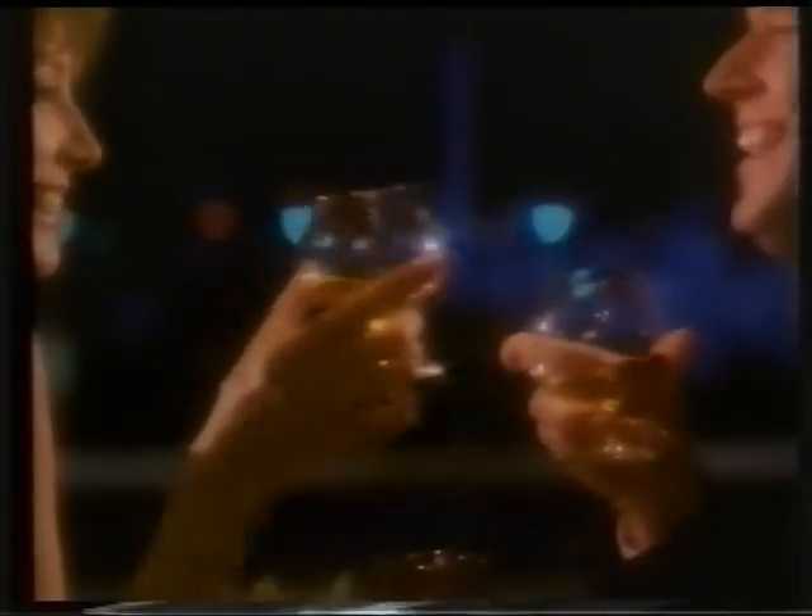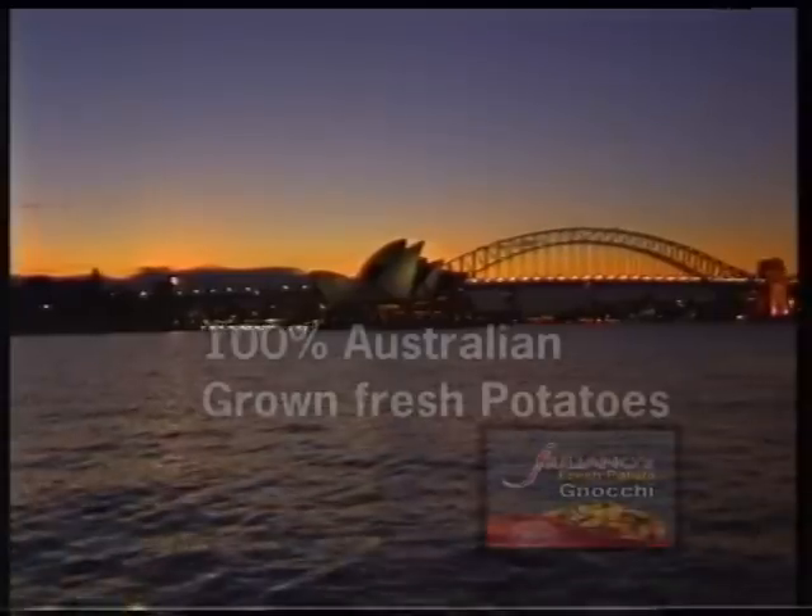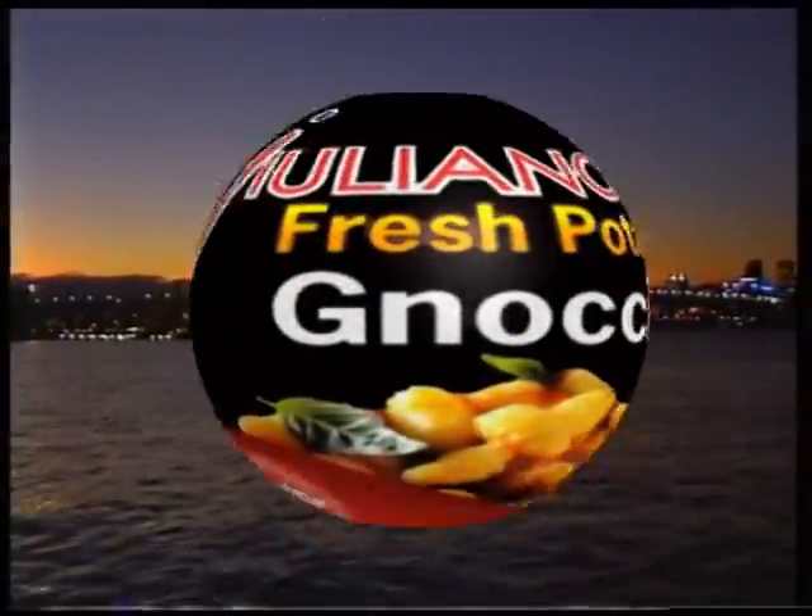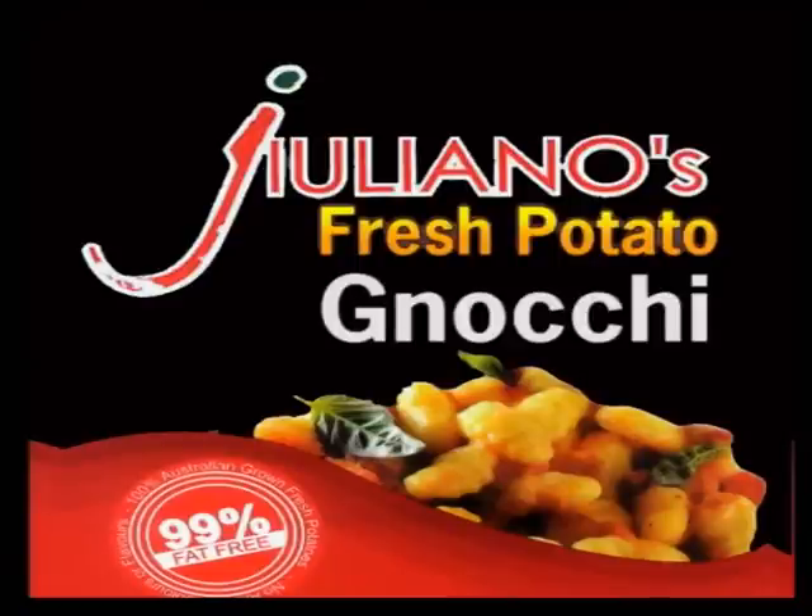Giuliano — Australia's finest fresh frozen gnocchi.